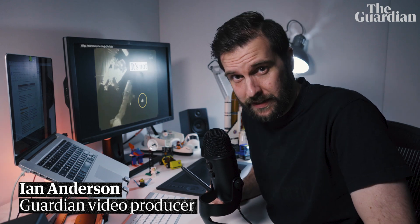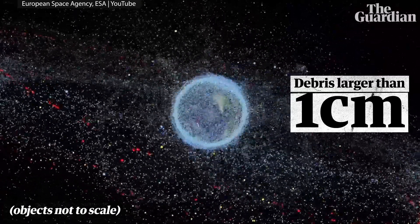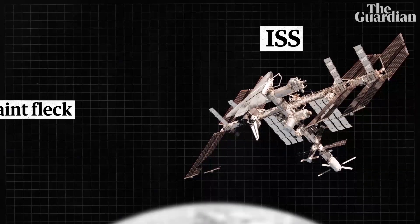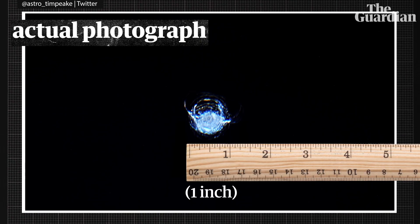Did I say everything orbiting Earth? Sorry, that's a fib. Because there are hundreds of millions of smaller debris that can't be tracked, and they're all hurtling around Earth at dizzying speeds. Which means that when a window on the ISS is hit by a tiny fleck of paint, this is what it looks like.